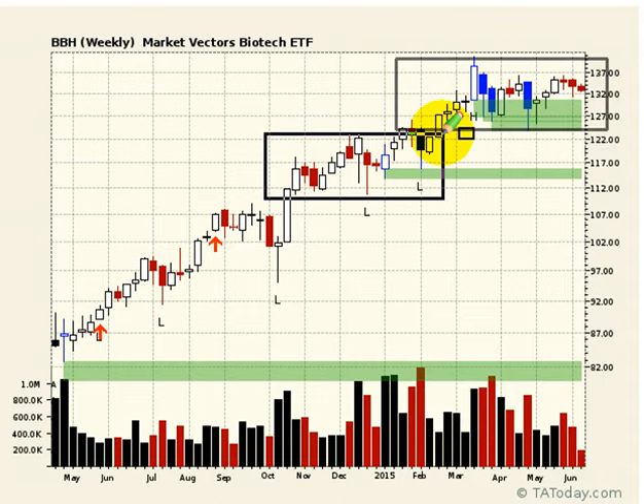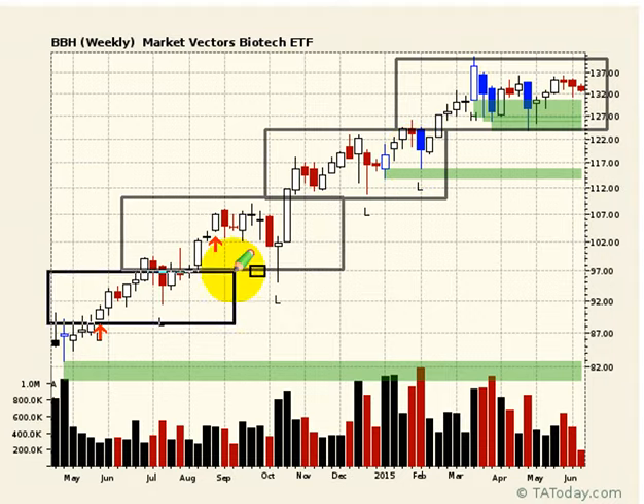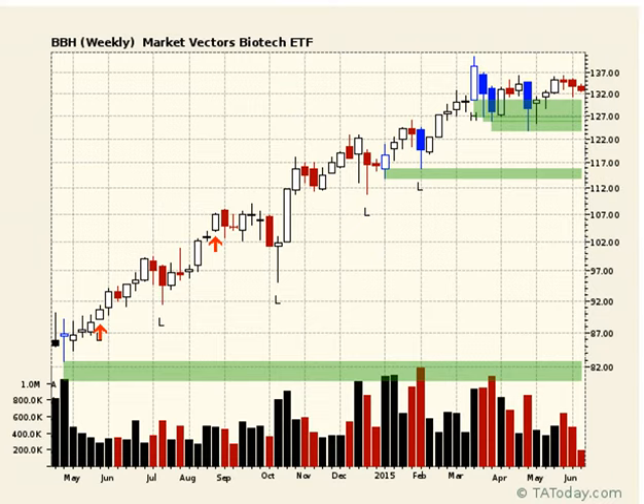If you look at it all the way up, you have these ranges that have taken place all the way up, one after another. This is no different than the ones before — holding up here at the top of the range. Of course, that's just one way to look at it.